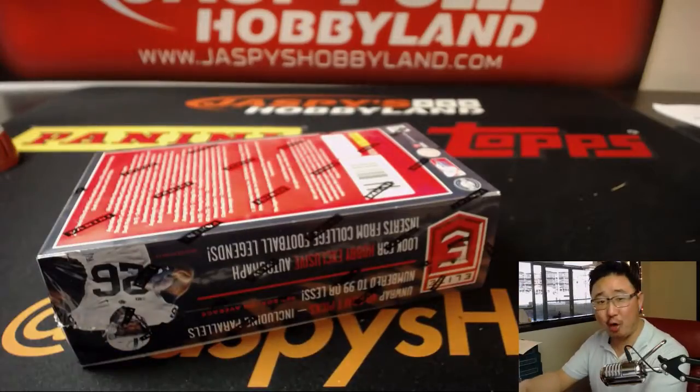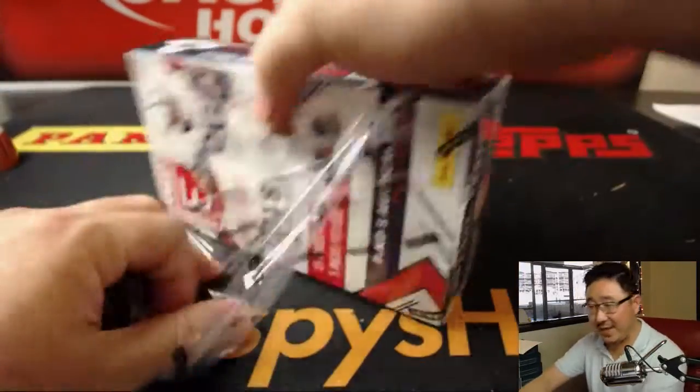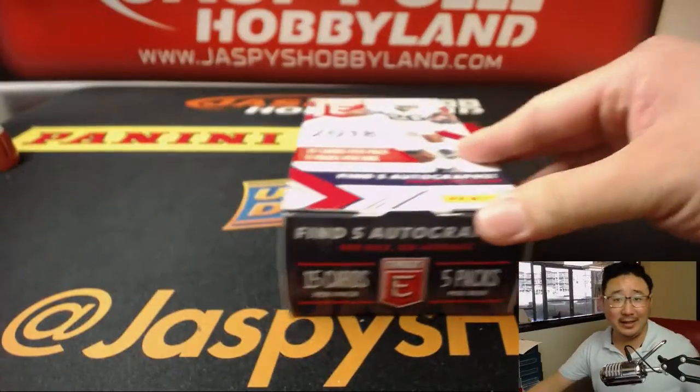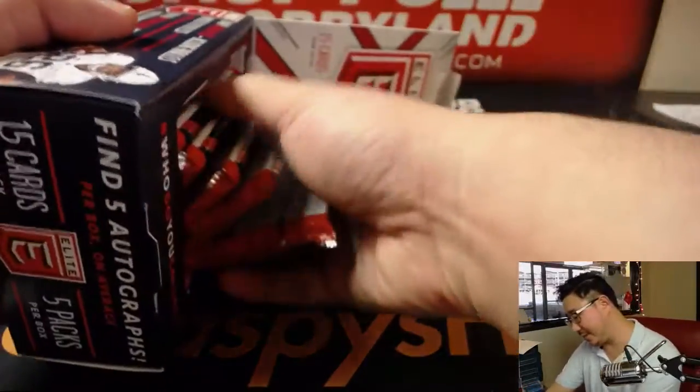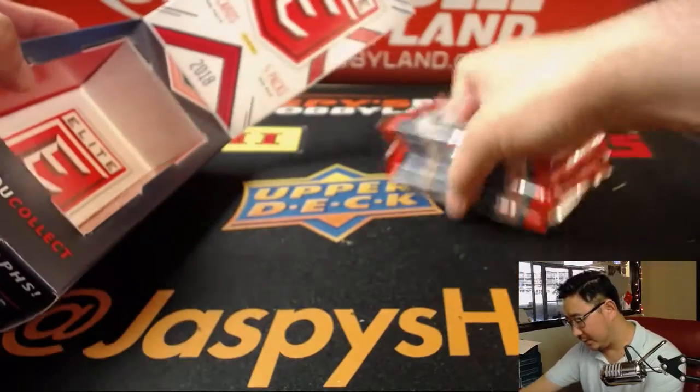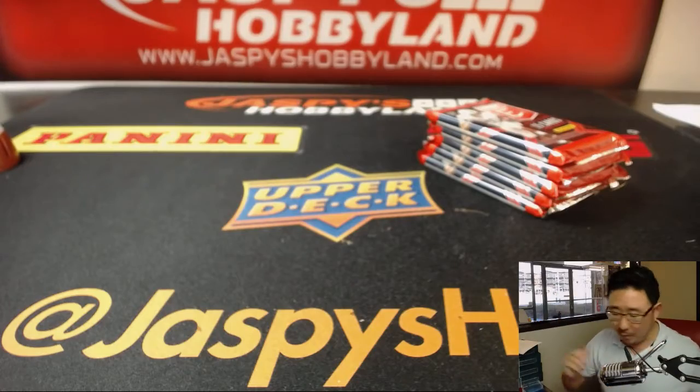Looking for this guy — haven't seen that guy yet. We've done 31 of these boxes. Haven't seen that guy, not even like a parallel, like a serial numbered parallel. A lot of inserts, a lot of his rookie cards, but that's about it. Maybe this last box is the one. Maybe a boom box for boom box.